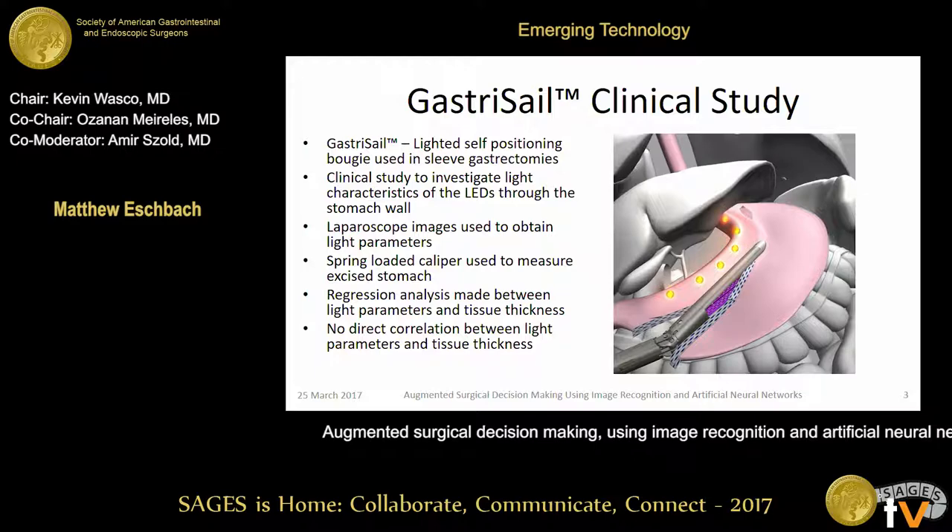With the introduction of Medtronic's gastrocele, which is a lighted bougie put into the esophagus and into the stomach, used to self-position and light itself so you always know where it is and then size a sleeve, an idea came about: can we use light from inside the lumen passing through the stomach wall to try to estimate the thickness of that stomach wall?